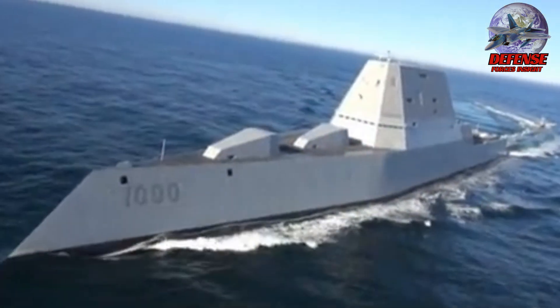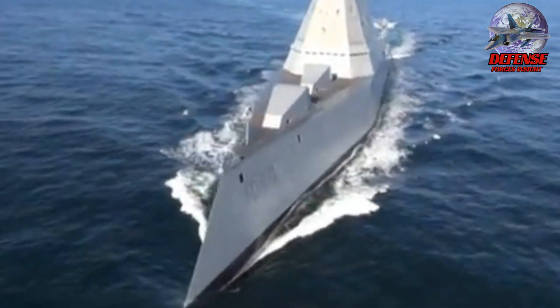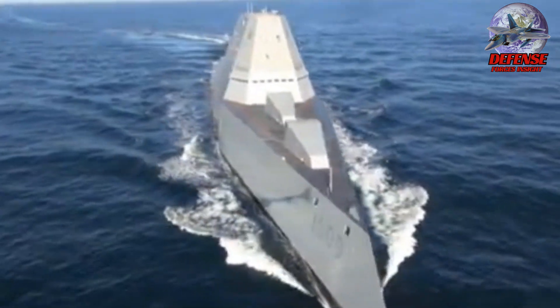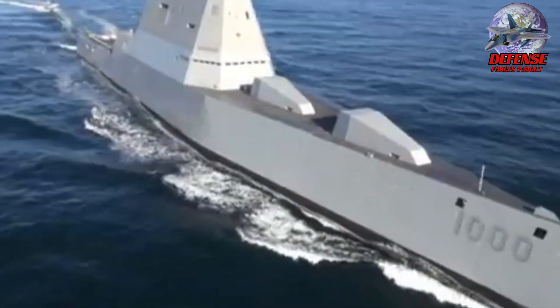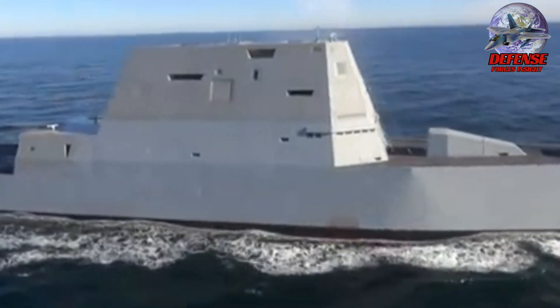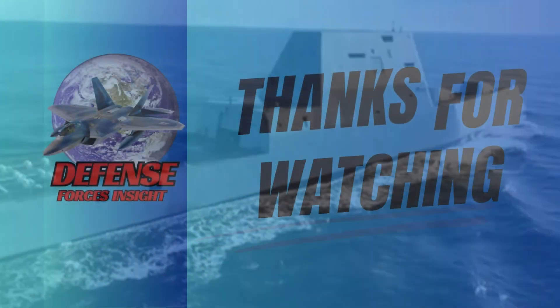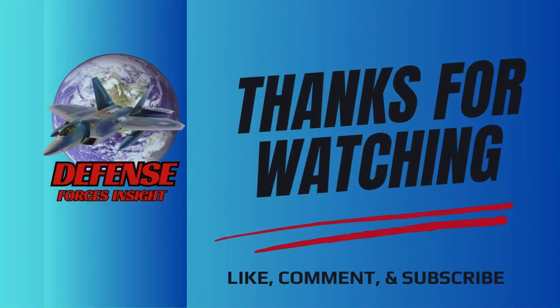There you have it — the seven stealth weapons of the U.S. military. What do you think? Write your comment below. I hope you enjoyed our video. If you want to watch a video as informative as this, click any of the two videos that will appear before this video ends. Don't forget to subscribe to our channel and like our video. Thank you for watching, and see you in the next one.